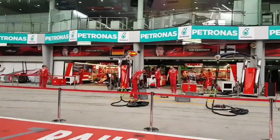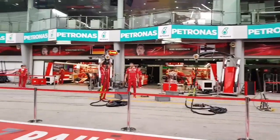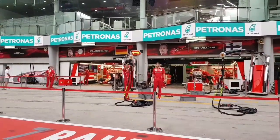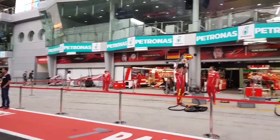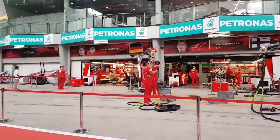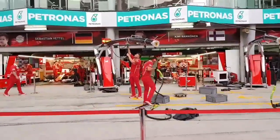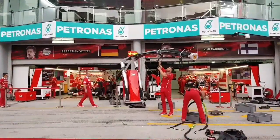I think Ferrari has the nicest pit — it's just too cool. And McLaren's pit is just sad. This is Ferrari's pit; later I'll show you McLaren's pit, it looks like a piece of shit.